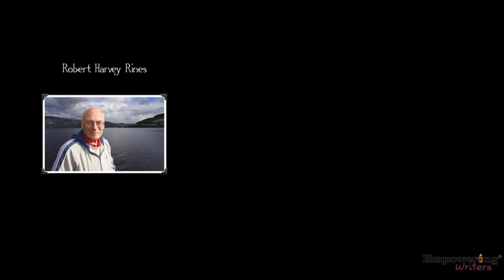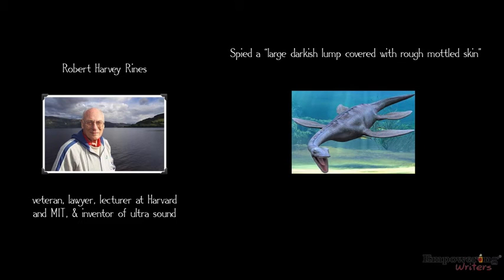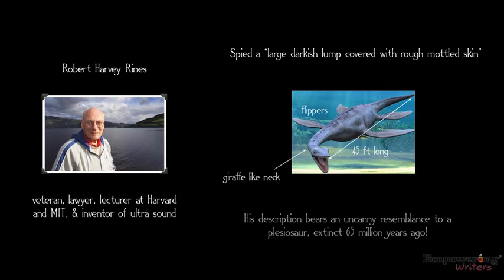Robert Harvey Rhines — veteran, lawyer, lecturer at Harvard and MIT, and an inventor of ultrasound. He spied a large, darkish lump covered with rough, mottled skin that was 45 feet long, had flippers, and a giraffe-like neck. His description bears an uncanny resemblance to a plesiosaur, extinct 65 million years ago.